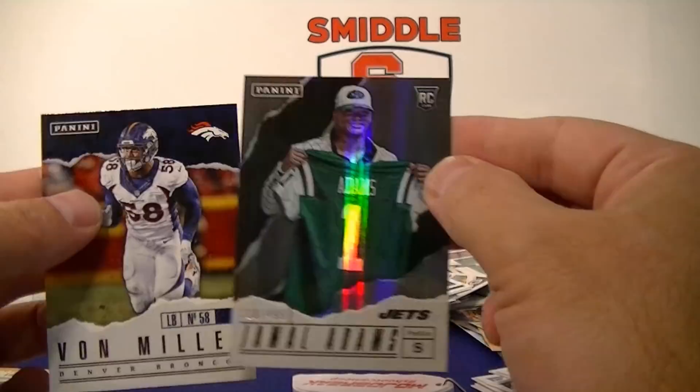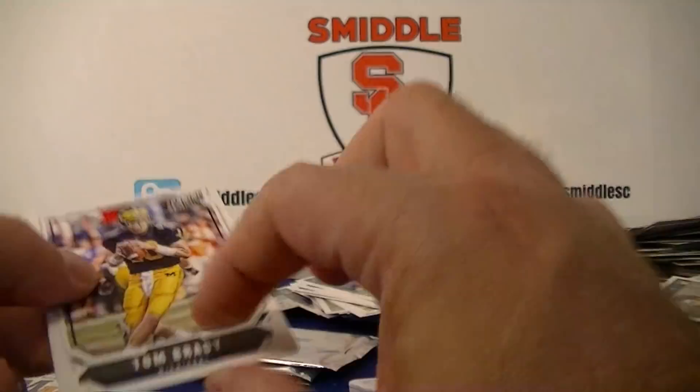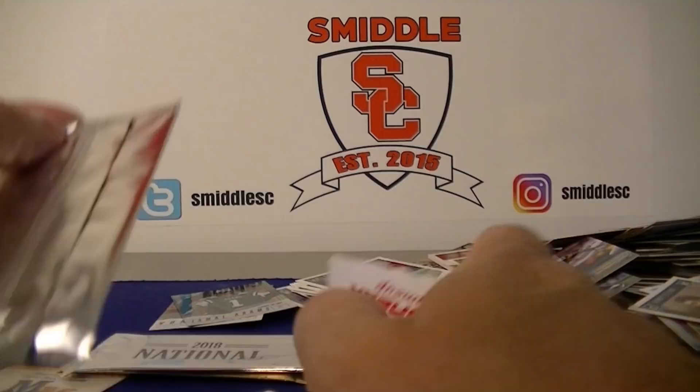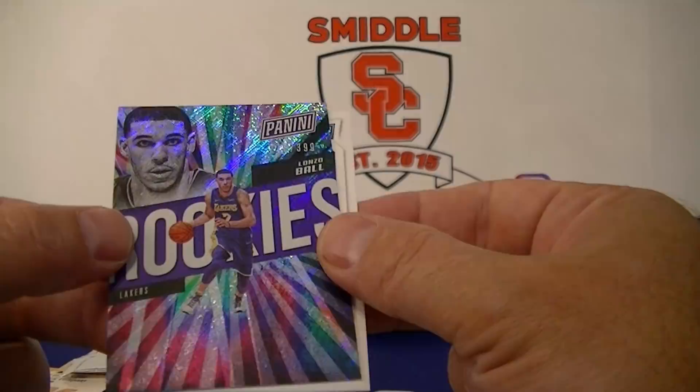Let's move to the national packs. We've got two silver packs and one gold pack — I think they're all thin. Tom Brady right there in Michigan uniform — Joel Embiid, Zeke Elliott! Got a ball numbered to 399 rookies — nice!